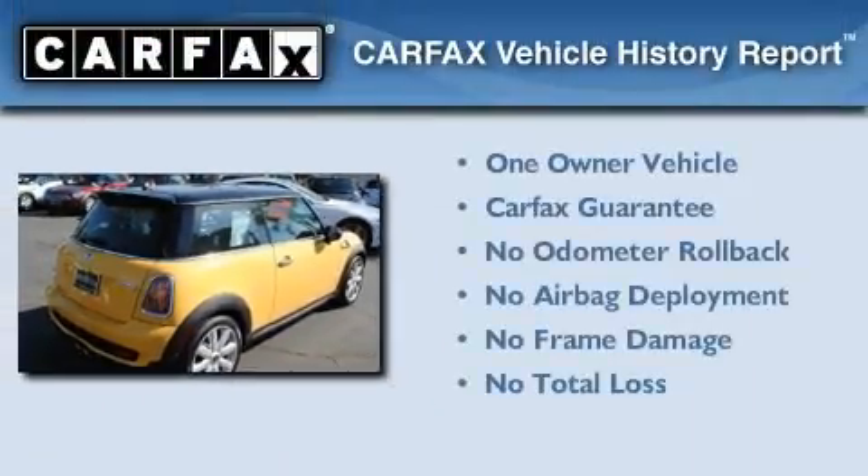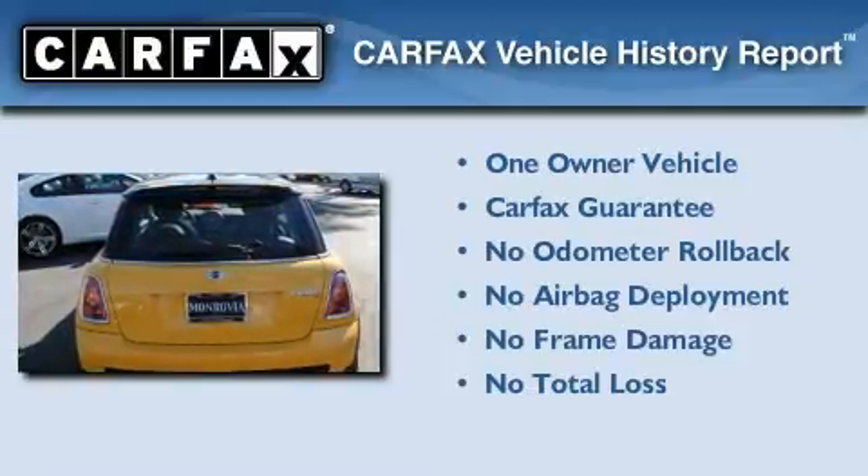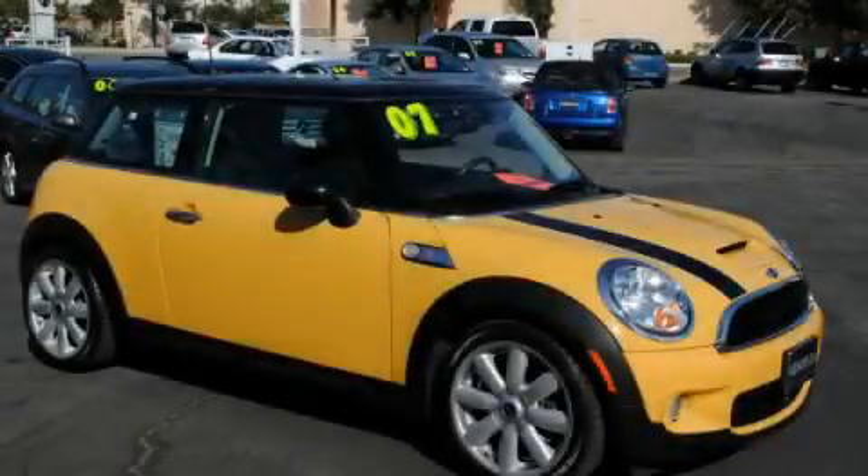This Mini has had only one owner, and it qualifies for the Carfax Buy Back Guarantee. This vehicle won't last long at this price — call and arrange a test drive now.